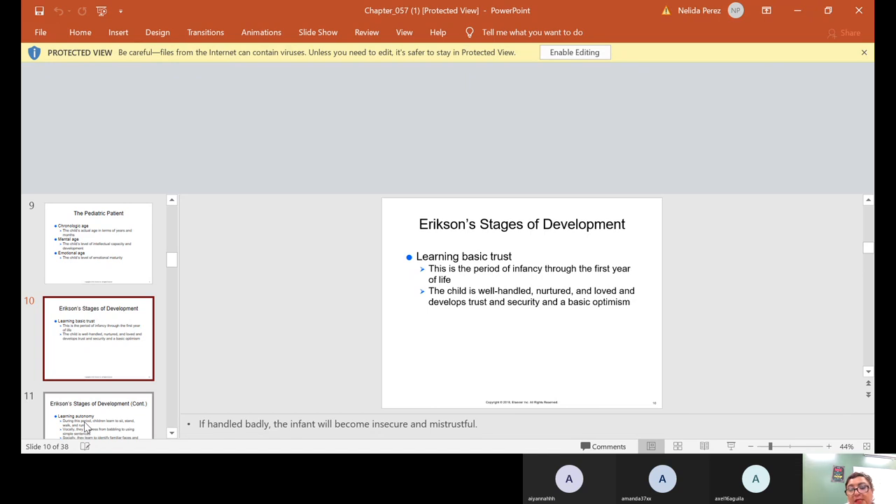Erikson's stage of development — learning basic trust — is the period of infancy through the first year of life. The child who is well handled, nurtured, and loved develops trust, security, and a basic optimism. If handled badly, the infant will become insecure and mistrustful.